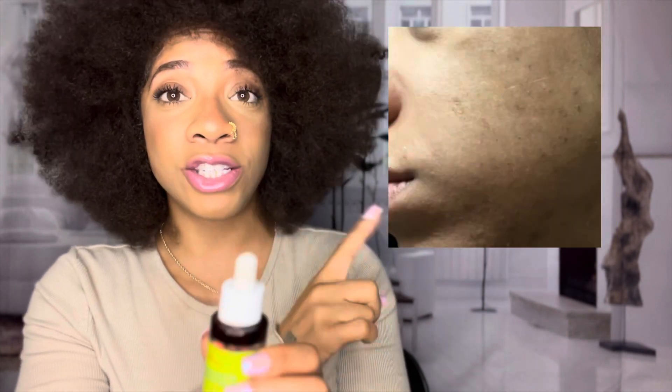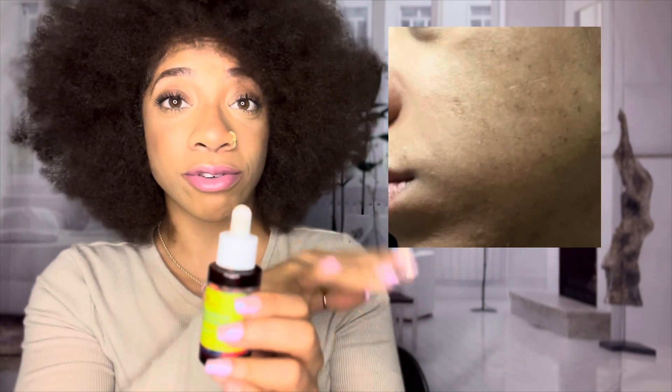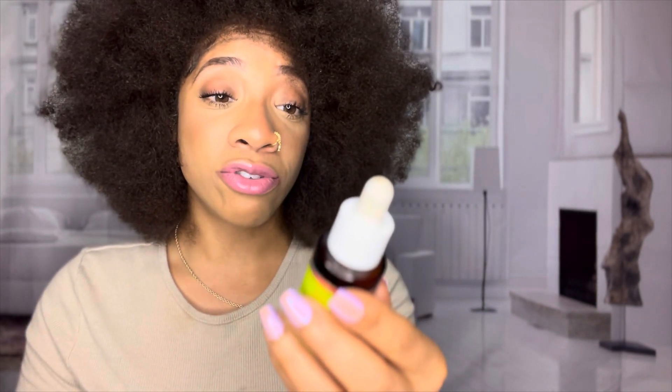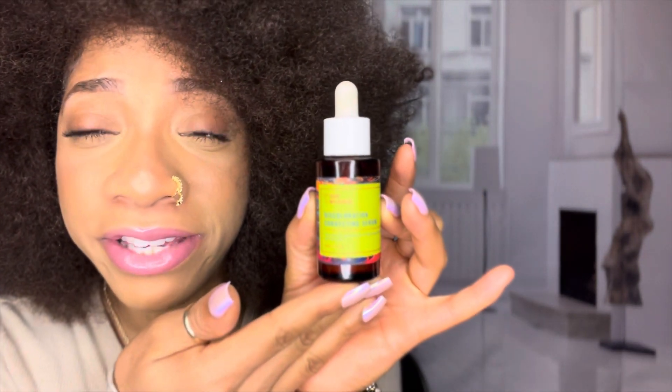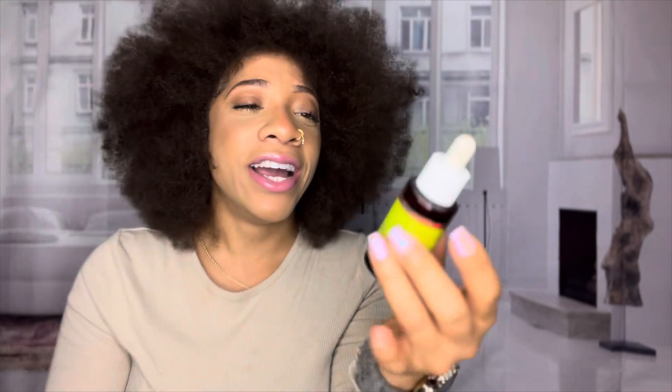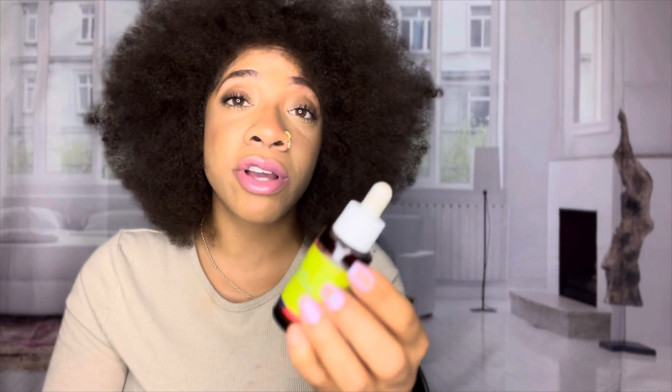The last thing I would highly recommend, especially if you have dark spots or acne scars, is this Good Molecules Discoloration Correcting Serum. I'm going to show you some before and after pictures — this is what the side of my face used to look like, and this is what it looks like after using this serum. It really works!